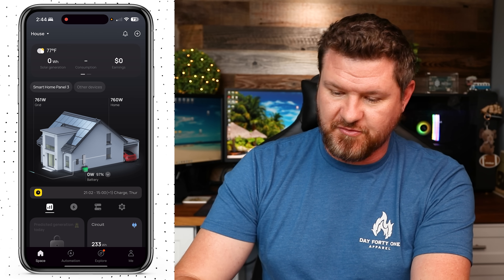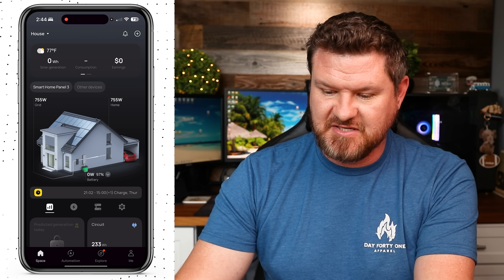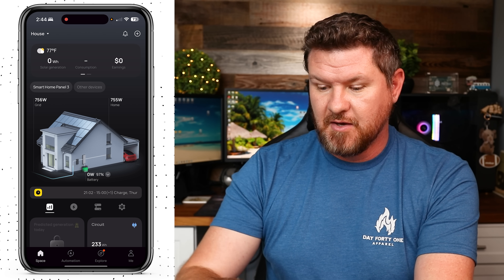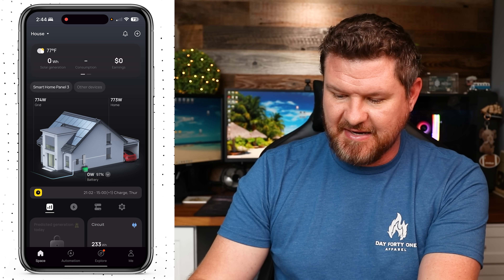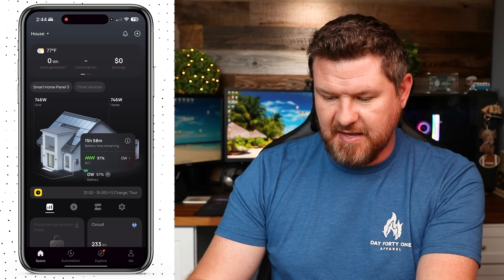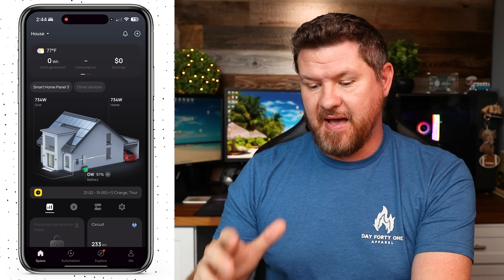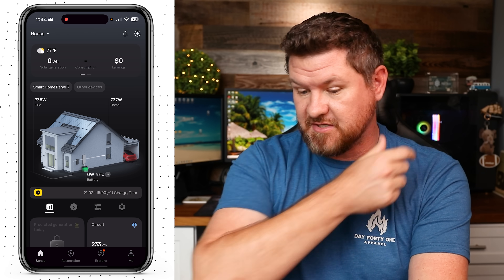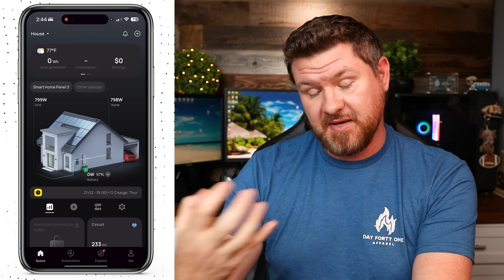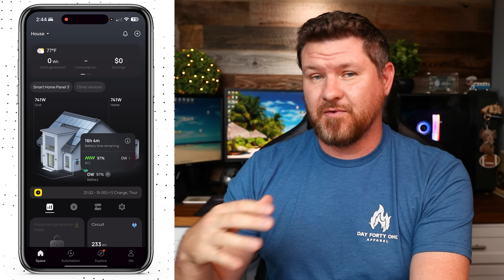Back on the Smart Home Panel 3 view, the app shows a home graphic. In the top left it shows grid — the power coming in from the grid. To the right is home — what the house is consuming. Below that is the battery, currently at 97%. Once it switches over to battery backup, the grid will show zero and the display will show power being drawn from the battery to the house. There's also a timer showing 16 hours of battery time remaining, which adjusts based on power usage.